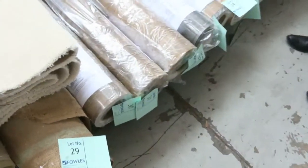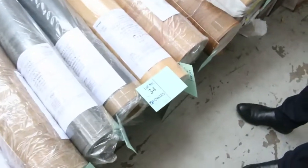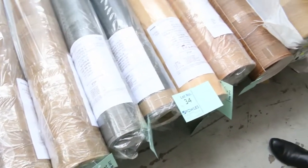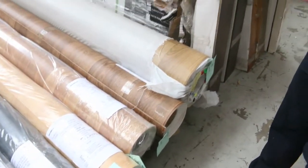We've got vinyl sheets. This is all 4 metre wide vinyl, which normally retails around about $80 or $90 a metre. We generally get around about $30 a metre for that — that's under half price, of course.